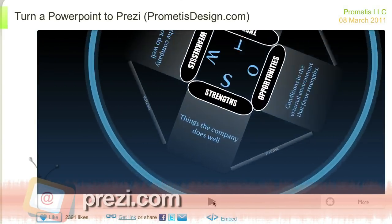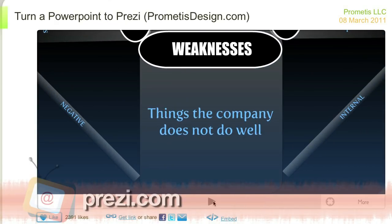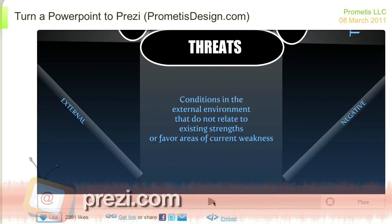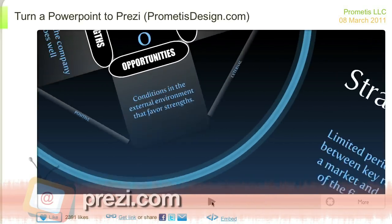Prezi lets you put your ideas on a map. You can zoom in and out, and basically navigate through your presentation. They're very sleek and professional-looking presentations, plus they are super simple to create. I mean, if I can do it, you can do it, trust me. But definitely check out Prezi, because it is awesome.